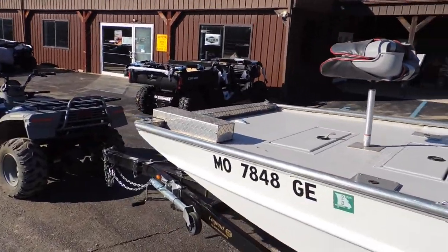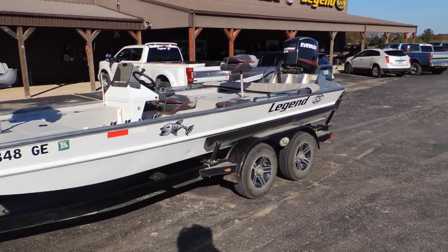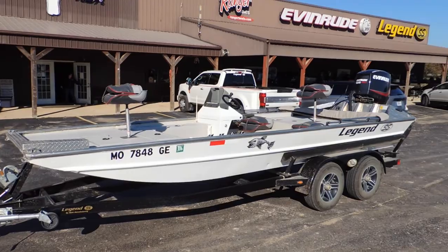It's pre-wired for a trolling motor. It's sitting on a tandem axle haul-rite trailer with aluminum wheels. It's got all your fishing seats and fishing pedestals.